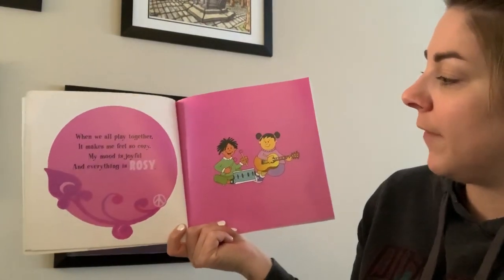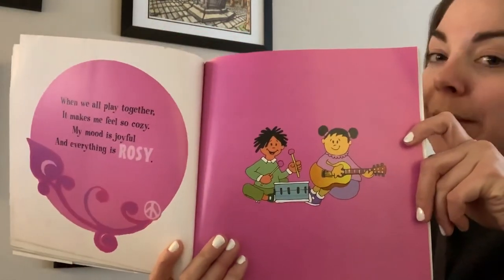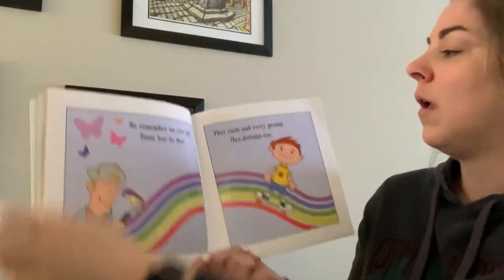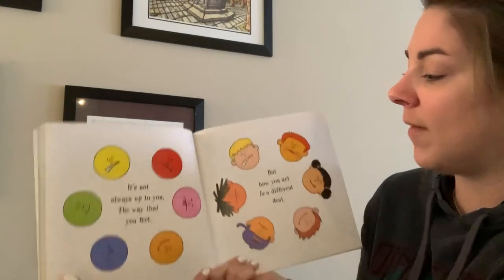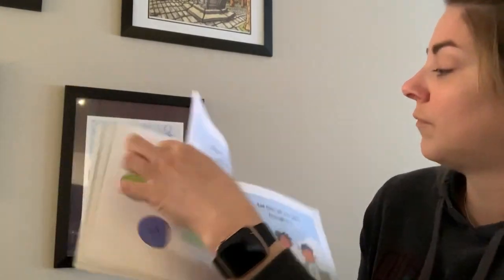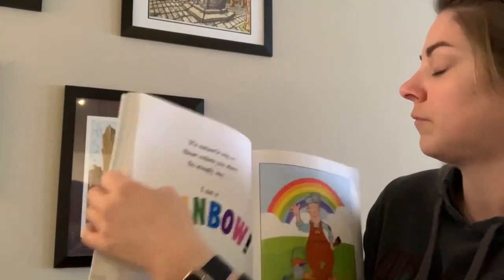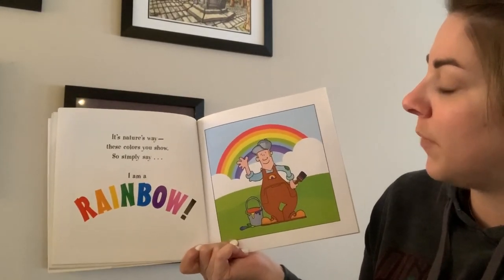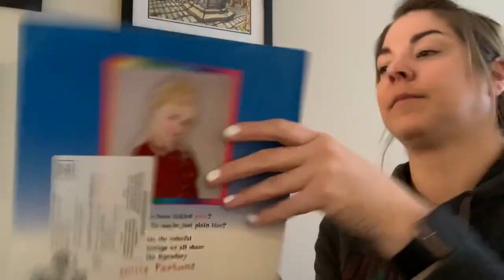When we play together, it makes me feel so cozy. My mood is joyful and everything is rosy. Is there something that makes you feel rosy or joyful? So remember as you go from hue to hue that each and every person has feelings too. It's not always up to you the way that you feel, but how you act is a different deal. So be your rainbow, shine above, and filter all your glow through love. It's nature's way these colors you show, so simply say: I am a rainbow. And that's just the way you can think about your feelings as colors. I had so much fun reading to you guys today. I will see you all on our Zoom chat on Thursday. Bye!